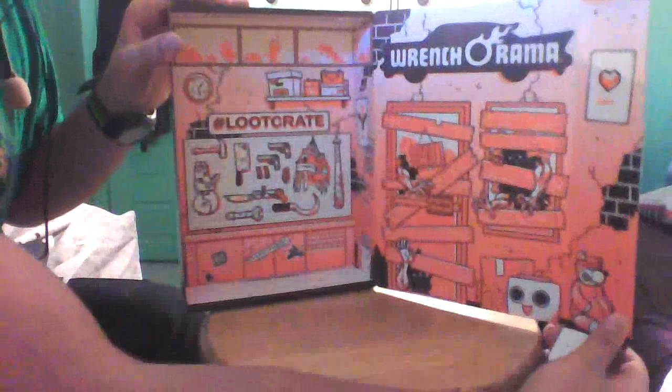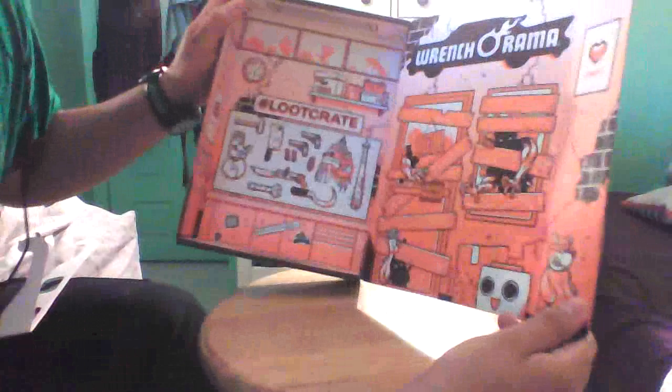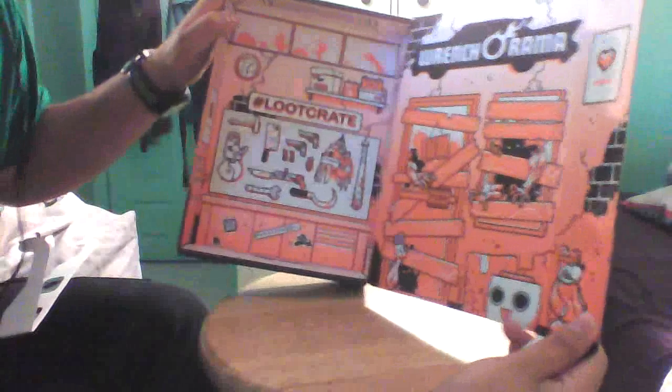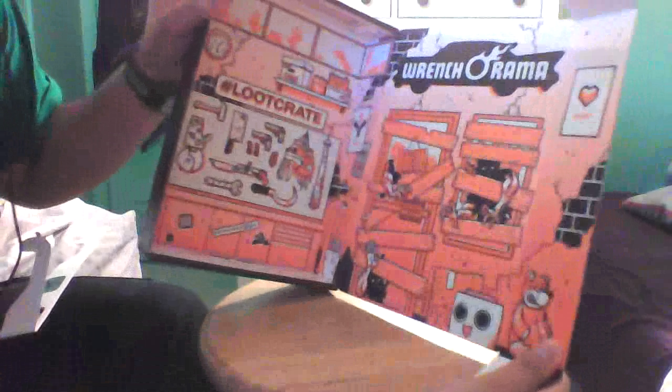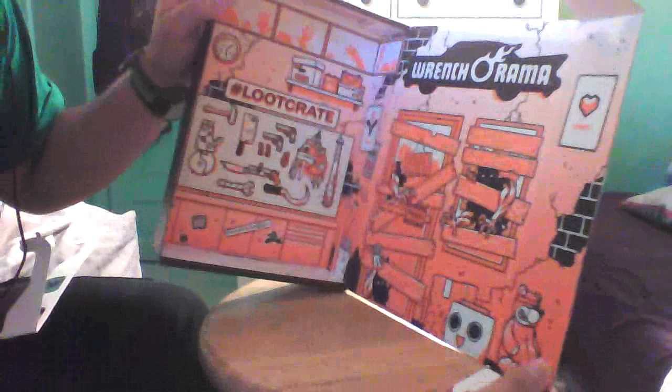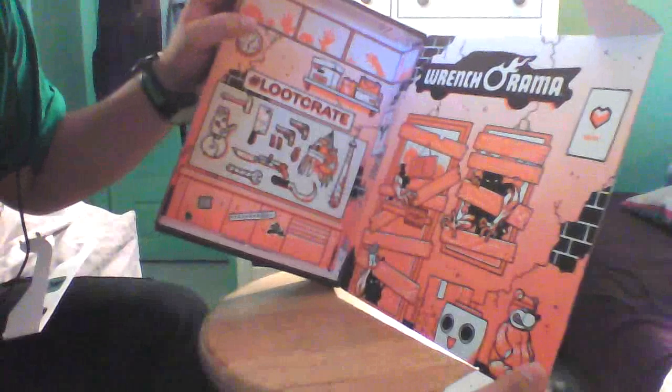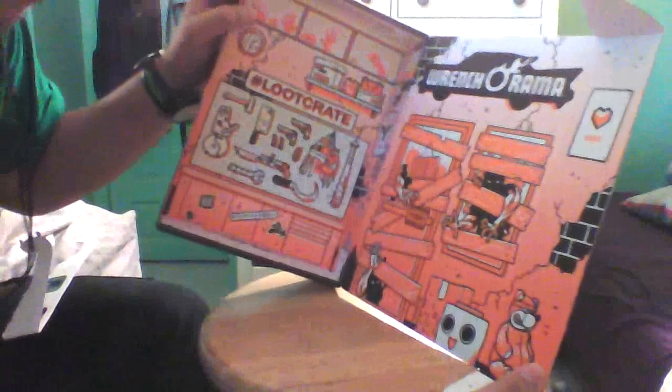What's this about here? Loot crate — it's a freaking zombie survival weapons setup. Yeah, that's Dead Rising. Okay, I get it. That's awesome.